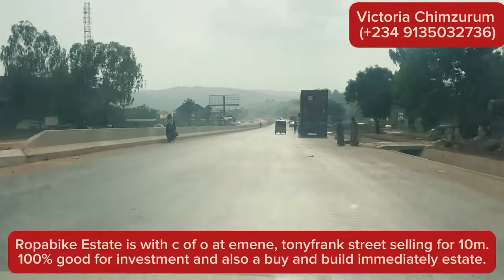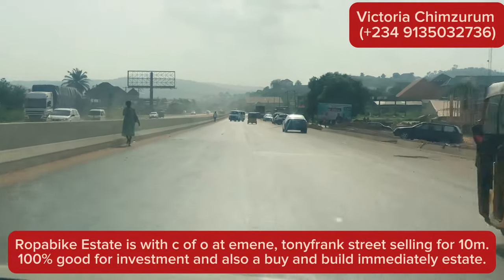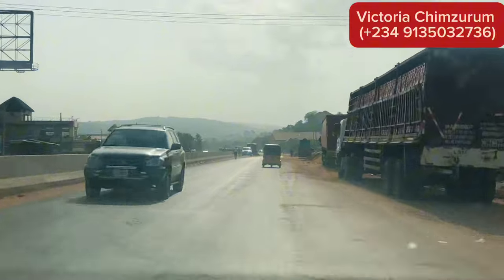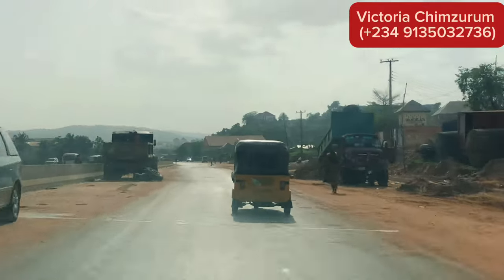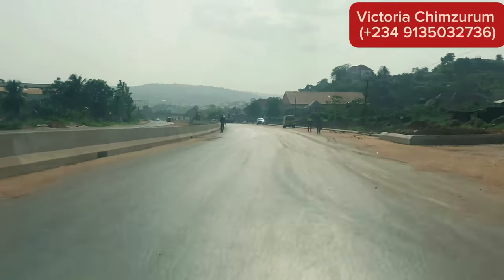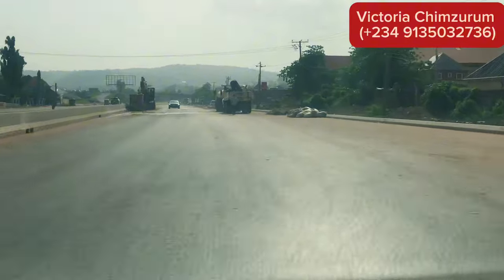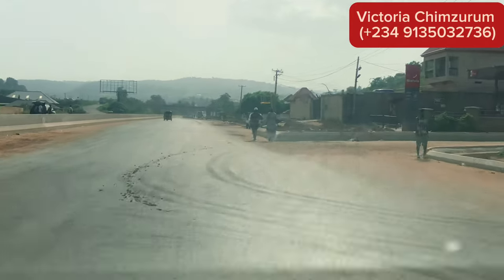If you have any questions or want to buy a genuine property here in Nigeria, I am the best option for you. Go ahead and call me on the number displayed on the screen — let me help you secure an amazing property. If you tell me your budget and the location you're looking for, I will try as much as possible to get you what you want. If it's not available, I'll let you know and point you to places where you can find it.